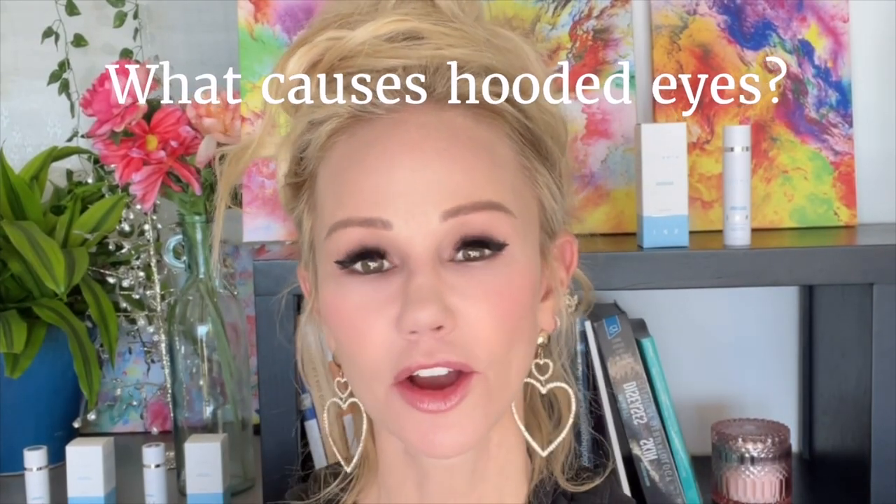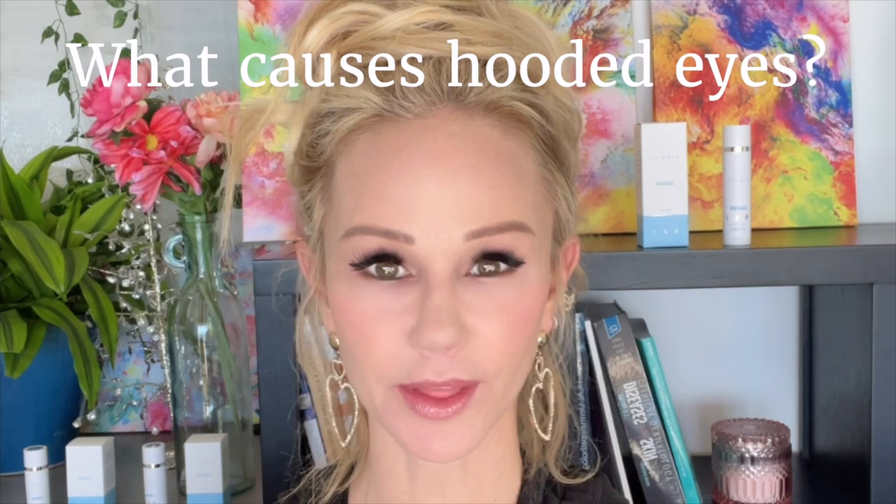Let's first discuss heavy upper eyelids and why they happen. People may be born with heavier, hooded upper eyelids — either anatomically lacking that eyelid crease based on ethnicity, cultural background, bone structure, or anatomy. For younger patients born with it, we do have options to open up the eyes and make them look more awake and alert.